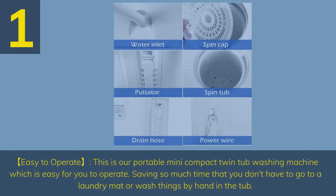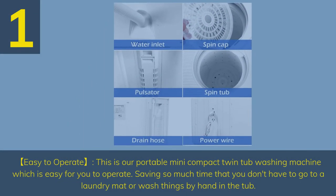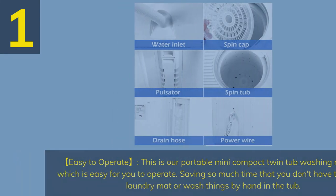Number 1. This is our portable mini compact twin tub washing machine, which is easy for you to operate, saving so much time that you don't have to go to a laundromat or wash things by hand in the tub.